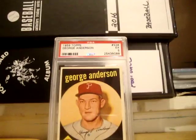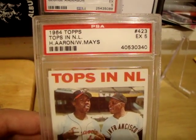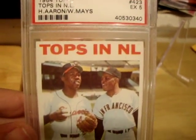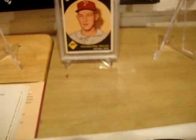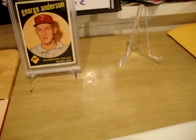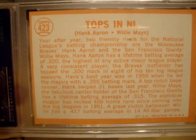The other card is from the 1964 Topps — 'Tops in the National League' featuring Hank Aaron and Willie Mays. This is also an EX 5, and the centering on this is really, really good. These cards really shouldn't be fives in my opinion. There is a price sticker on the back, so let me try and get that off. But this is a sweet-looking card.